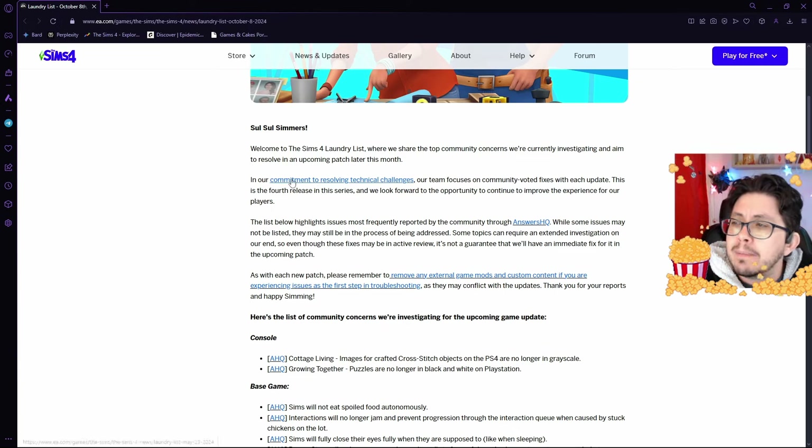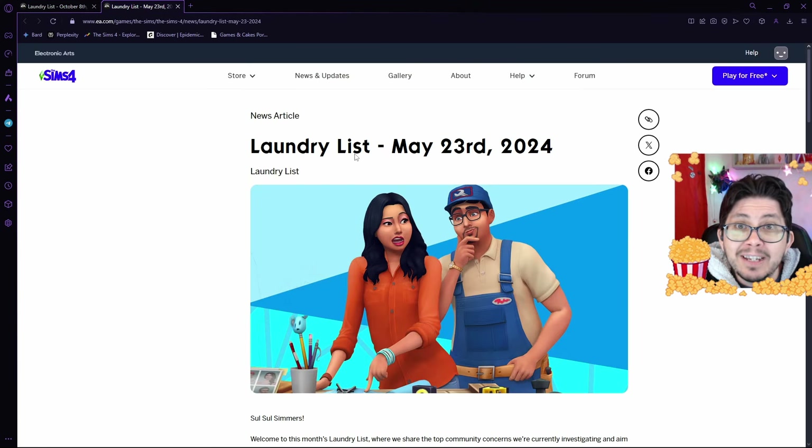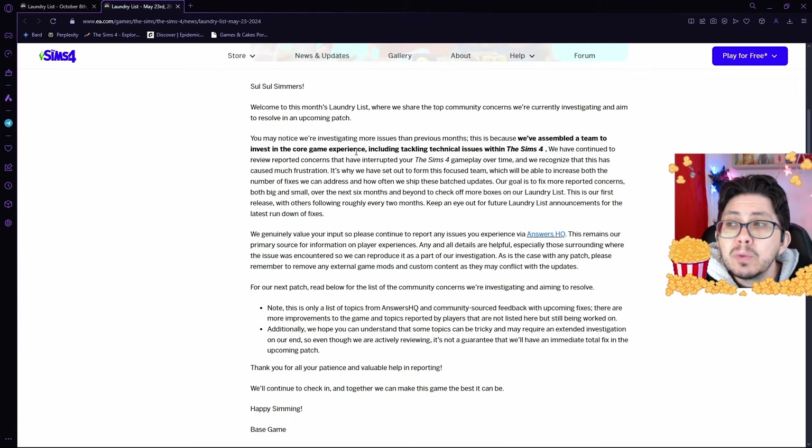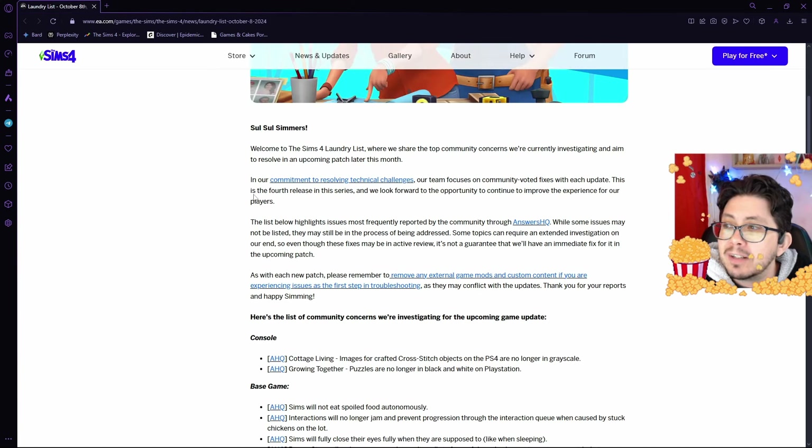Now, what they're talking about — their commitment to resolving technical challenges — back in May they released a laundry list where they said, 'You may notice we're investigating more issues than previous months. This is because we've assembled a team to invest in the core game experience, including tackling technical issues within the Sims 4.' So that's what they're talking about here.